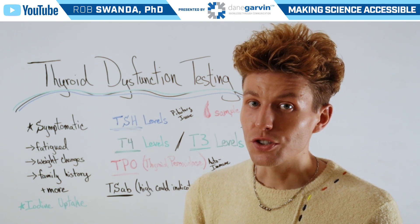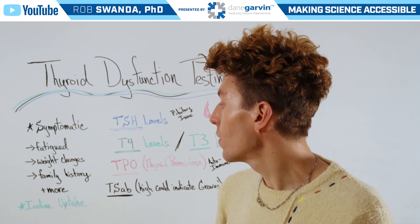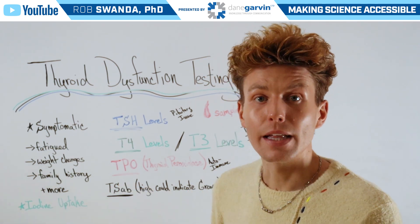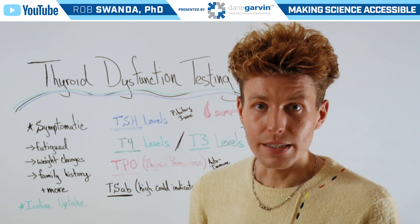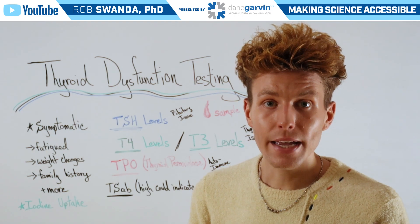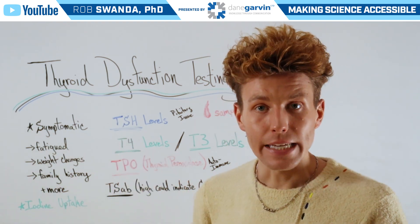One of those autoimmune conditions is known as Graves' disease. They may also look for levels of thyroid stimulating antibody, which can be indicative of Graves' disease, as this is a stimulus to the thyroid gland to actually release more levels of T4 and T3.